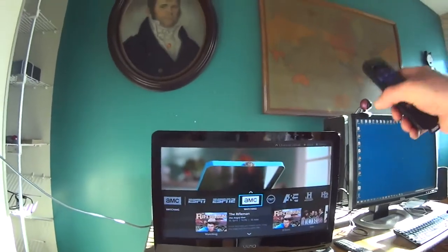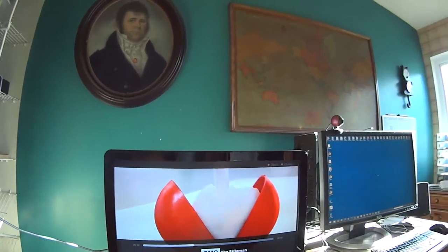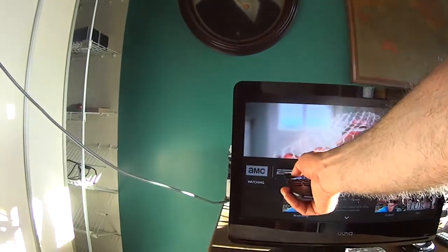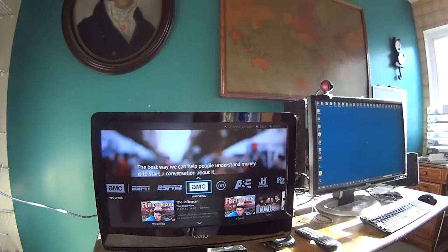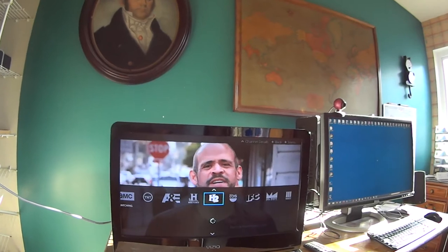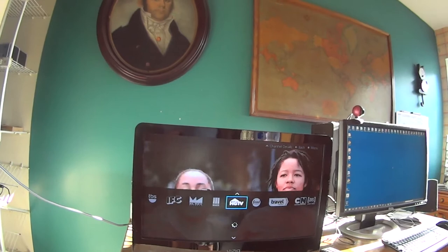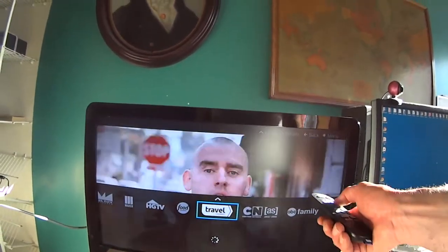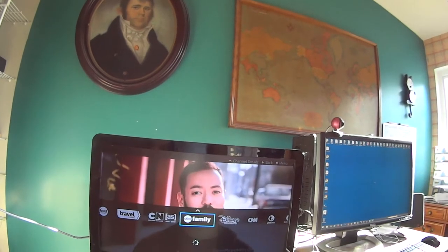So I can get like 20 channels here — a whole lot of channels. There's ESPN, ESPN2, AMC, TNT, A&E, History, H2, TBS, IFC, El Rey, Maker, HGTV, Food, Travel, Cartoon Network, ABC Family, Disney Channel, CNN, etc., etc.